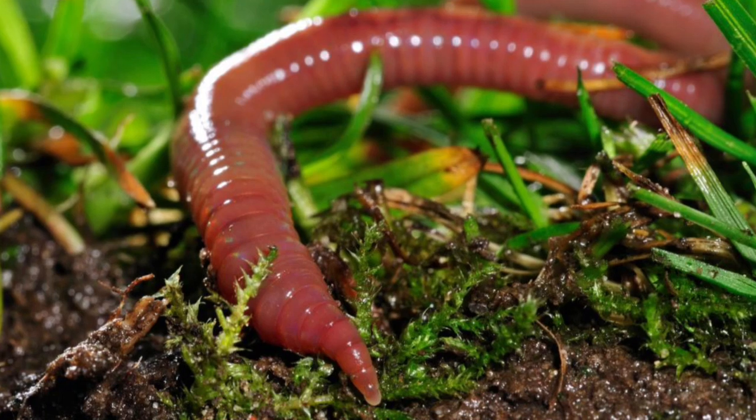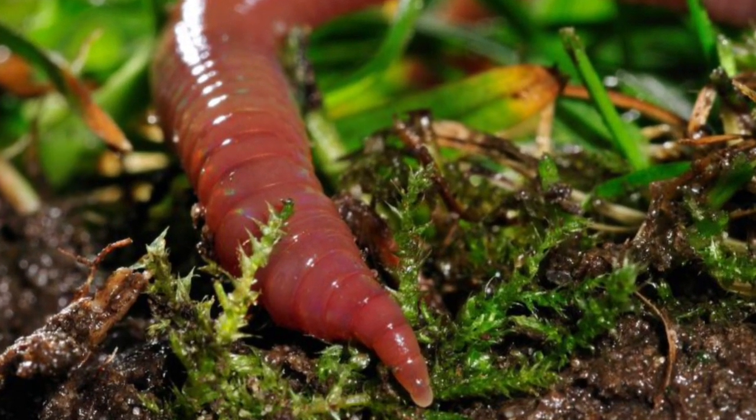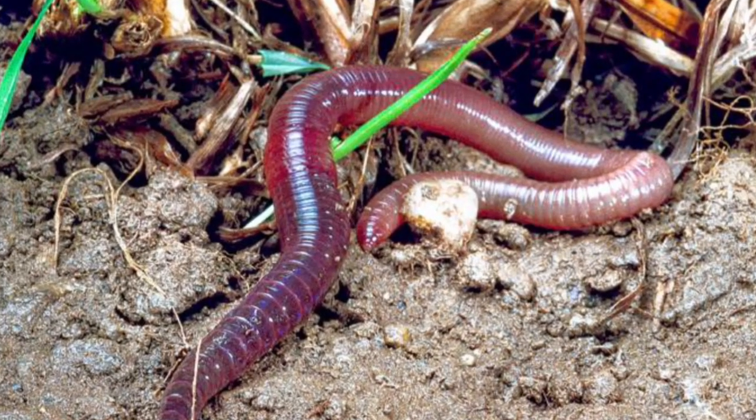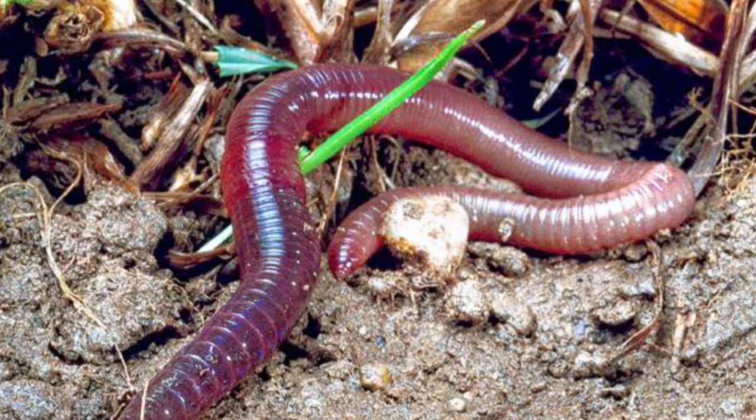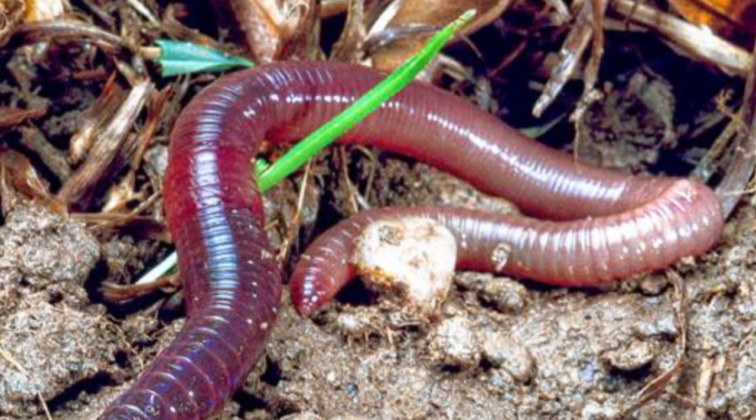The humble earthworm does not get much thought from us. We take them for granted, and may even be repulsed by them. They are actually incredibly important for the health of our soil. They are known as ecosystem engineers, and without them our soil is relatively unproductive.